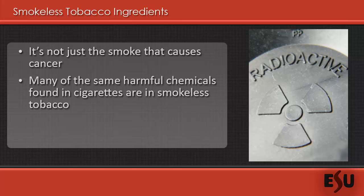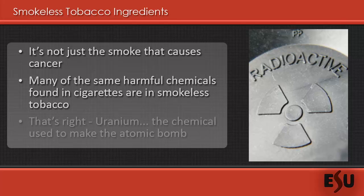Smokeless tobacco has also been found to contain uranium-235, which is the highly toxic cancer-causing reagent used in nuclear weaponry. Smokeless tobacco also contains fiberglass and sand, which are harmful abrasives. The sodium found in smokeless tobacco products can lead to high blood pressure, and due to the nature of smokeless tobacco products resting in the mouth for extended periods of time, the sugar found in many of the products increases the risk of cavities.